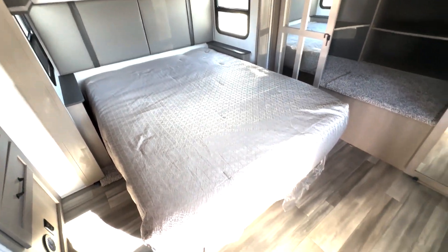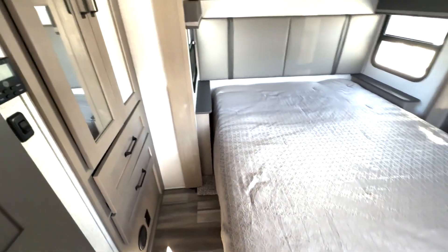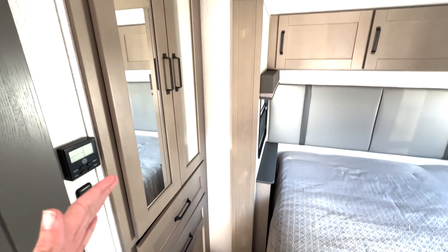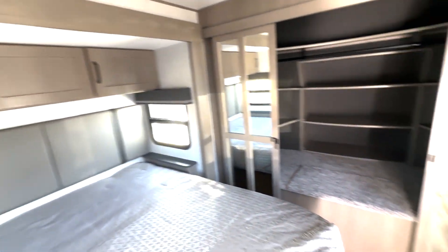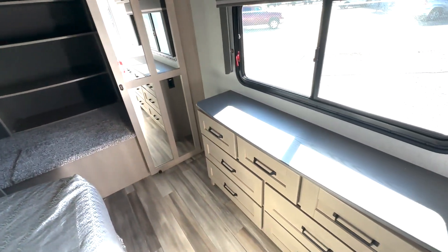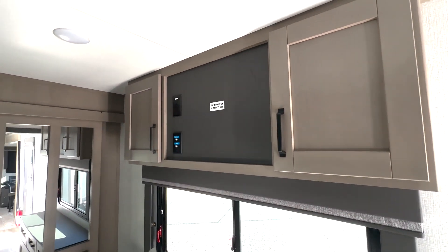Starting off here in your bedroom, you have a queen-size bed and plenty of walking space. You're going to have a ton of storage as well — hanging closet storage on this side with some drawer space down below, overhead cabinet space on this side, and then behind me you have this dresser space with a ton of drawer space and a place to add a TV up top with some storage on the side.